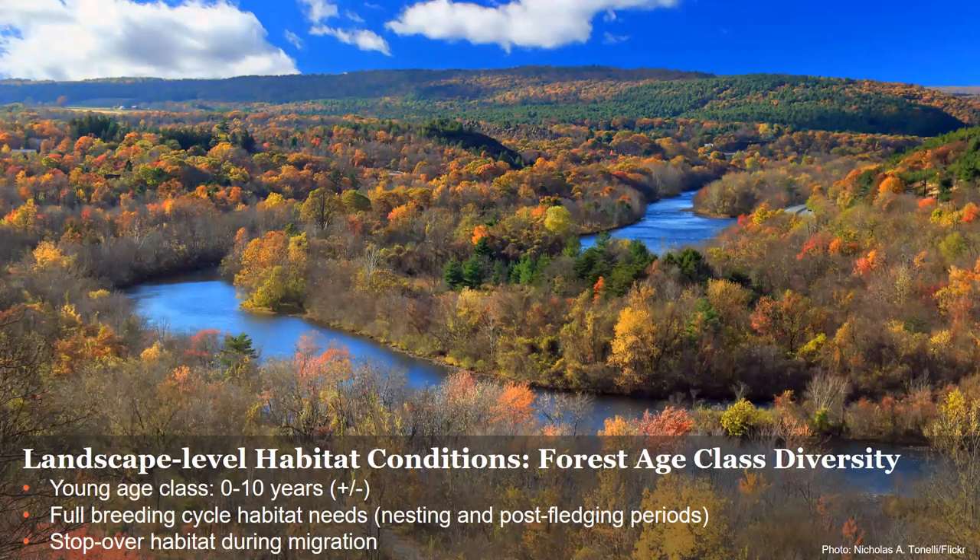And now Suzanne will talk about important features to look for within a stand that provide diversity.